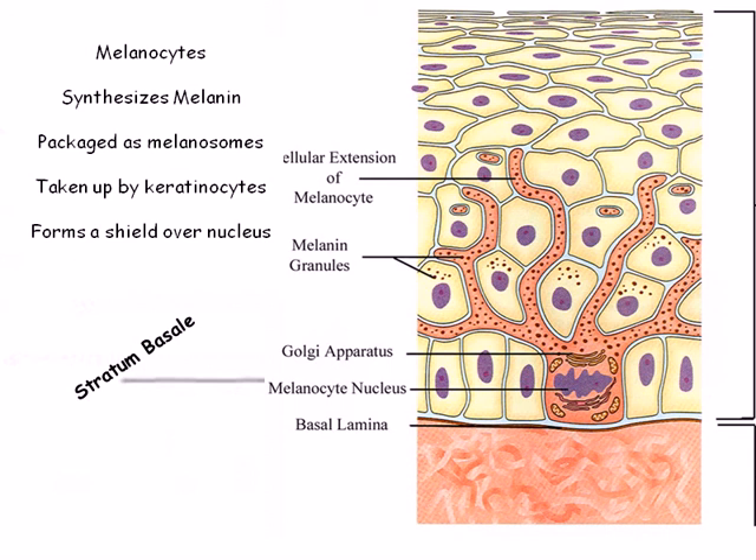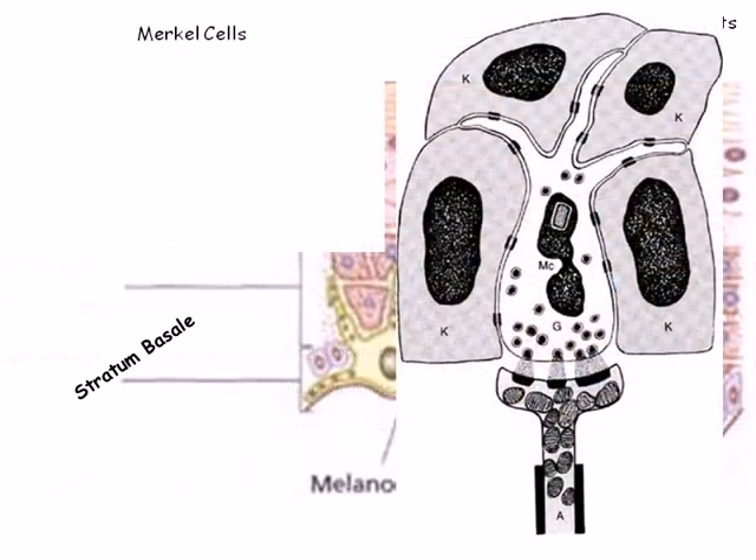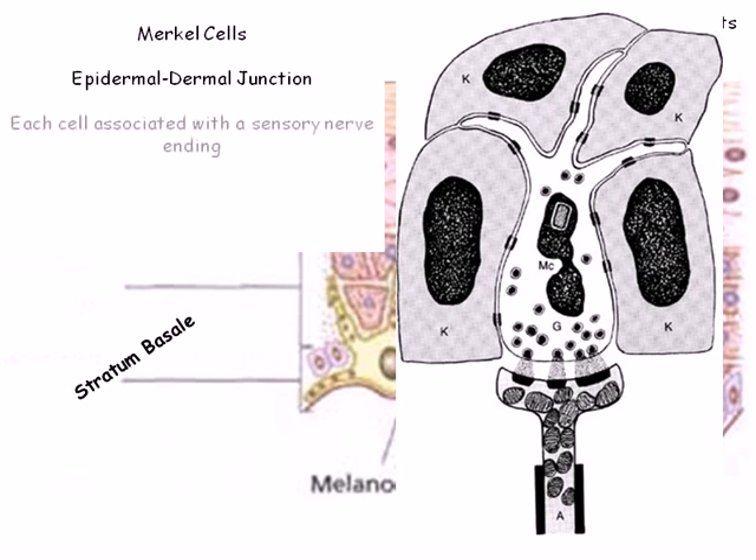Though technically not part of the stratum basali, widely dispersed Merkel cells exist at the epidermis-dermis junction. Each of these cells has a nerve ending associated with it. One nerve ending and one cell is known as a Merkel disk. Merkel disks serve as touch receptors.